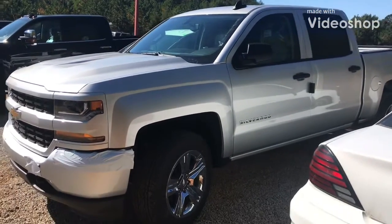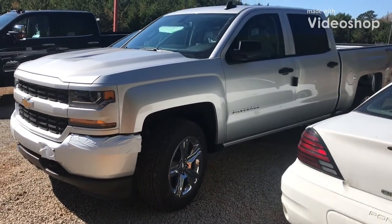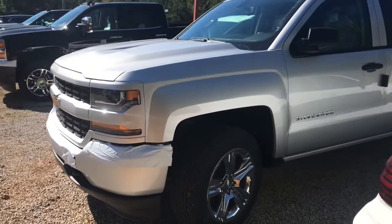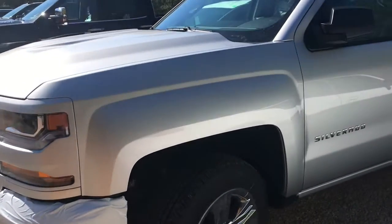Hey James, this is Marker from Jimmy Britt Chevrolet. We had spoke last time — you're looking at one of the customs. One of them just arrived and I just wanted to show you. This is the Silver Custom.